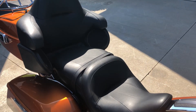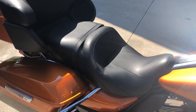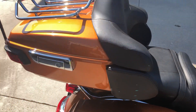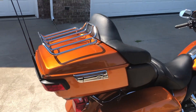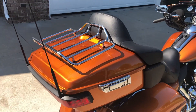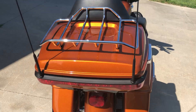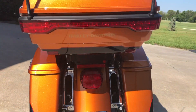The seat is in like-new condition — there are no holes, no tears, no cuts, no scratches. Being a Limited model, it has the premium tour pack rack on the back, a 12-volt power outlet inside the tour pack, and LED lights in the back.